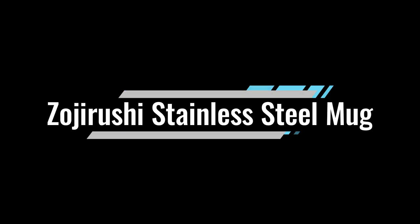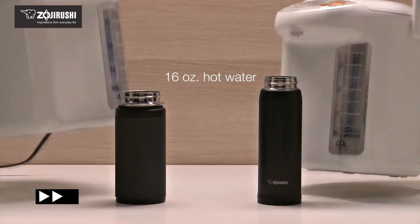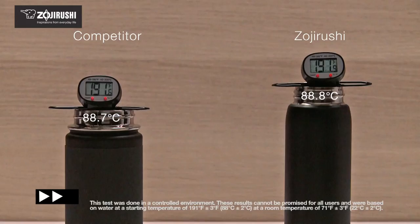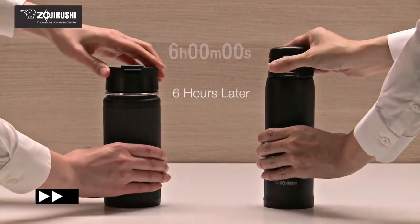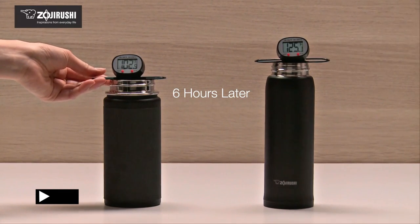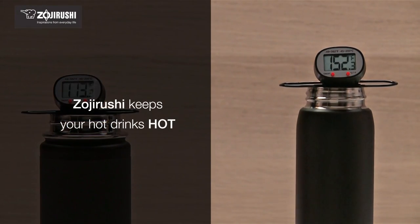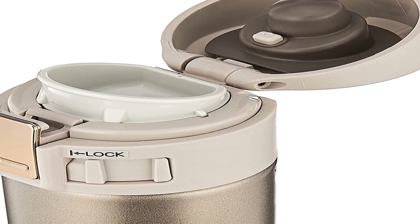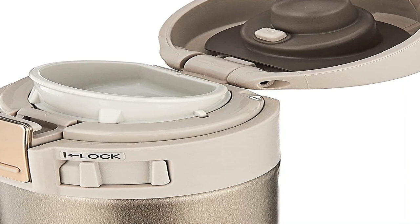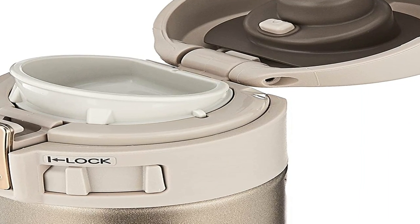Number one on the list is the Zojirushi Stainless Steel Mug. It comes with a lot of the same perks as many others on this list — fantastic temperature control and a slim, sleek, and lightweight body. But according to tea consultant Sarah Shackett, its most impressive quality is that it's completely airtight. It really doesn't leak, she says — she's used it during many commutes on the subway, thrown it in her bag, and was never worried. The same applied while hiking on trips, even upside down.